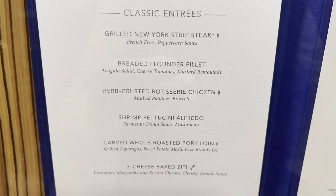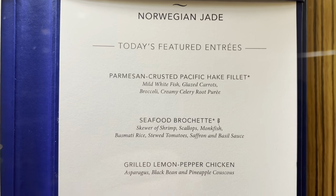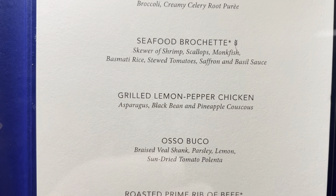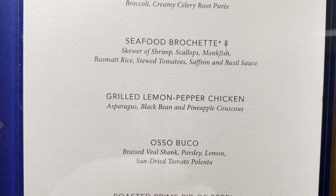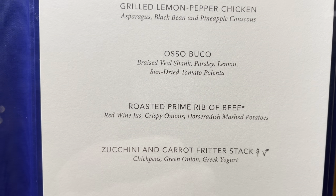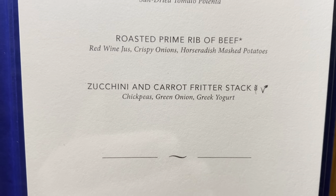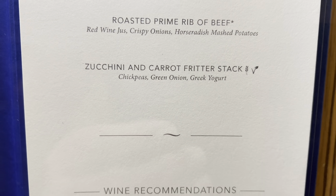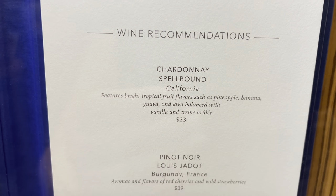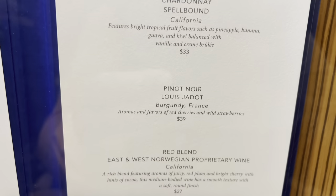And the featured entrées — the main courses: some fish, seafood bruschetta — it's a combination of different seafood items. Some chicken, we have an ossobuco today, roasted rib of beef, and a vegetarian dish. And here are the wine recommendations for the day.